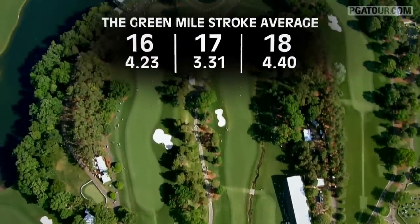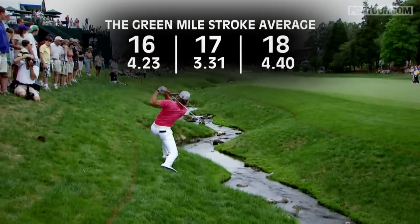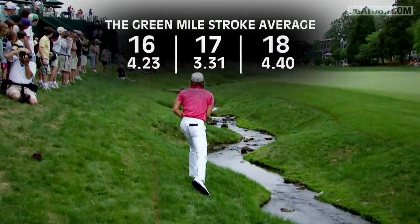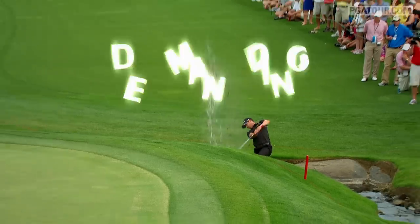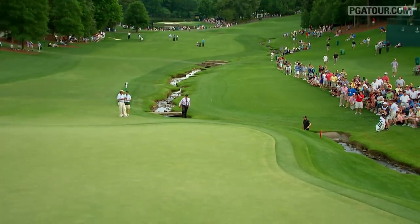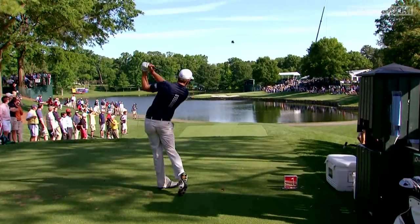At 1,175 yards, the final trio of holes routinely plays a stroke above par. It's one of the hardest finishes we play on tour — a very demanding stretch of holes. Players who finish that stretch in even par gain nearly a stroke on the field, and that can make or break your round.